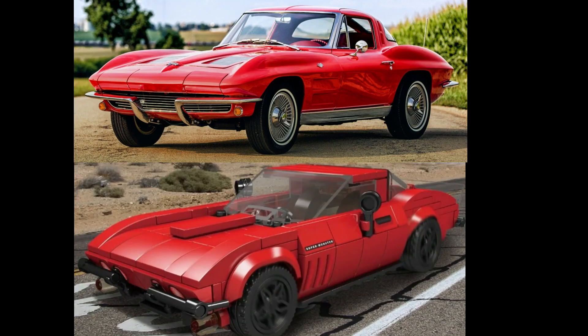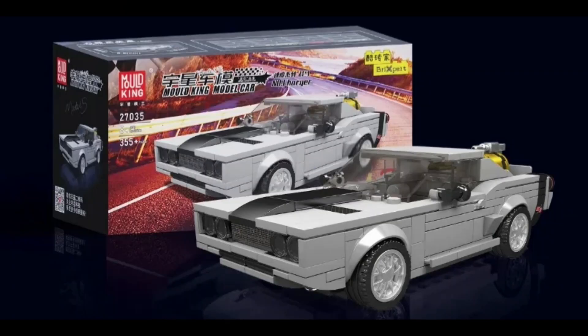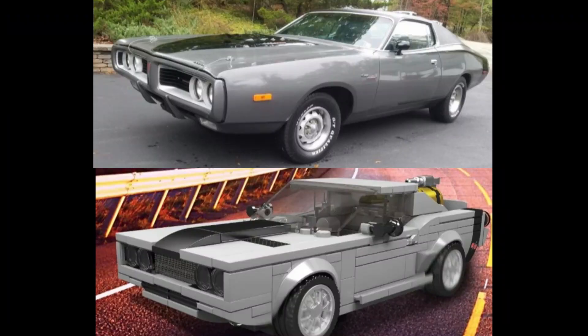The last set in this set of four is set number 27035, the Charger, with 355 pieces. I believe this set is based on the 1972 version of the Dodge Charger.